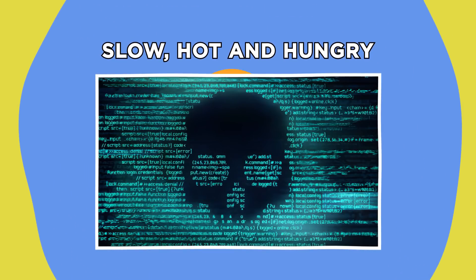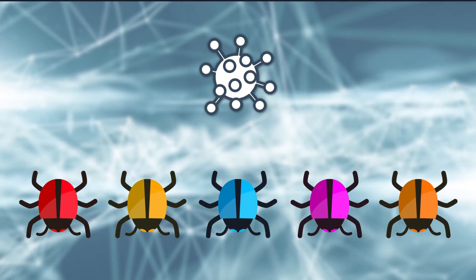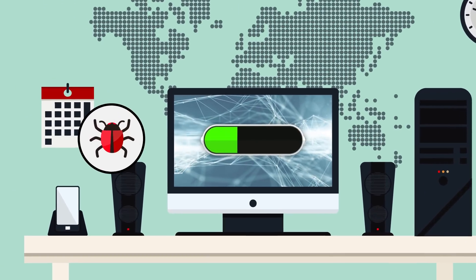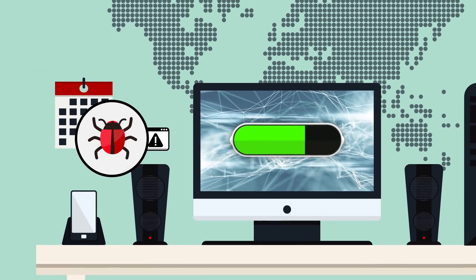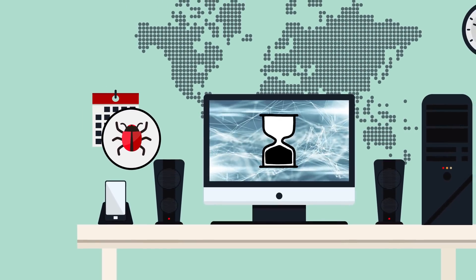Slow, hot, and hungry. There's a good reason that many types of malware are referred to as viruses, because just like a human virus, it spreads throughout a system and saps energy as the system tries to work around it. Because of this, a virus can usually be identified by signs of extra strain. Malware often installs unwanted programs on your computer that use up a lot of system resources, making legitimate programs lag and freeze up.